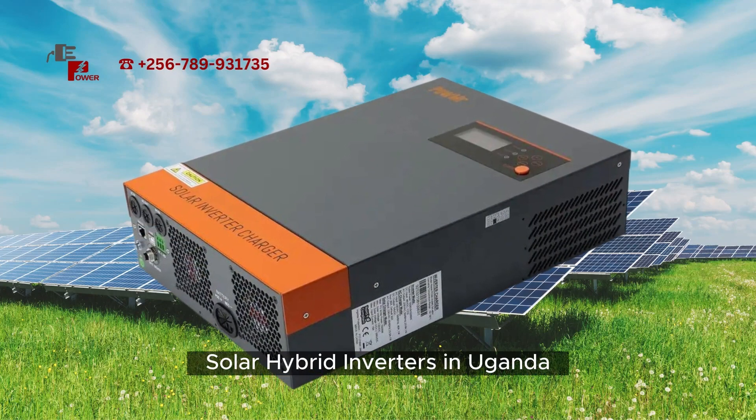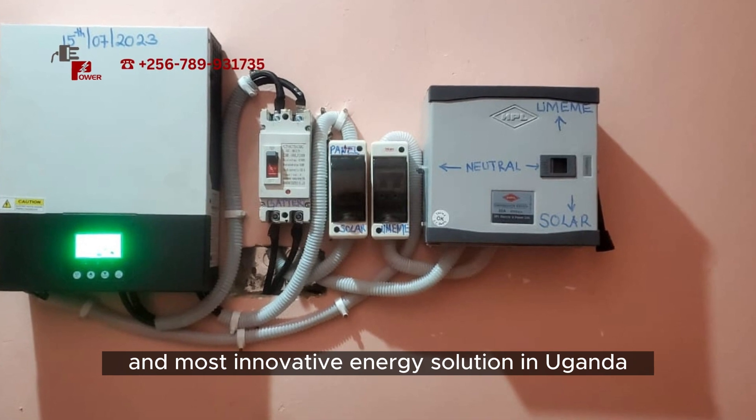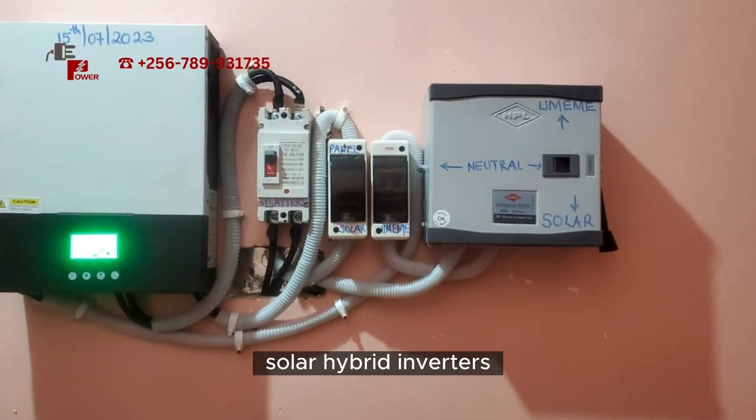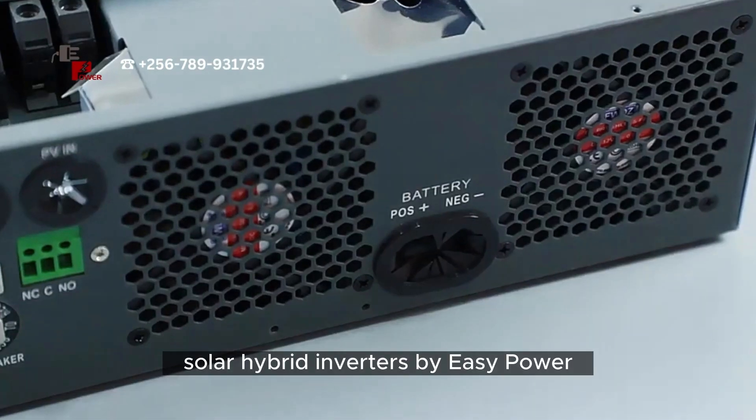The Future of Energy: Solar Hybrid Inverters in Uganda. Welcome to EasyPower company, bringing you the latest and most innovative energy solutions in Uganda — their amazing solar hybrid inverters. Let's dive right into it and take a closer look at these cutting-edge solar hybrid inverters by EasyPower.